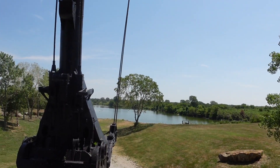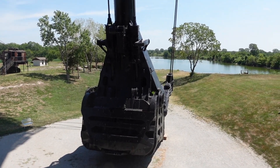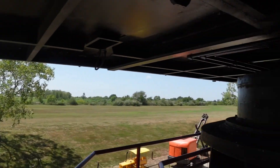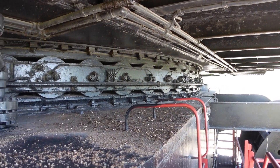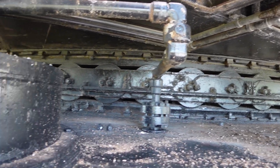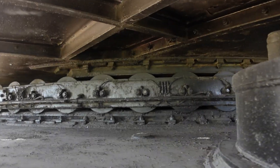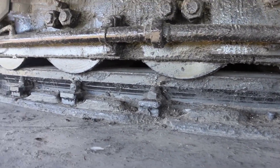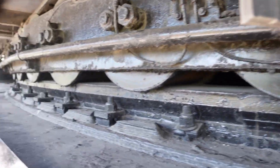We're not quite to the top yet. Check this out — the cable wheel above your head is the wheel that the power cable was stored on. There's the turret that sits on top and spins around. See the track that it sits on? It spins.